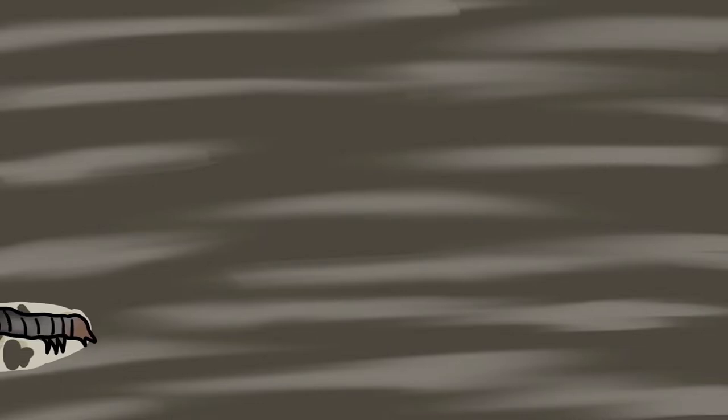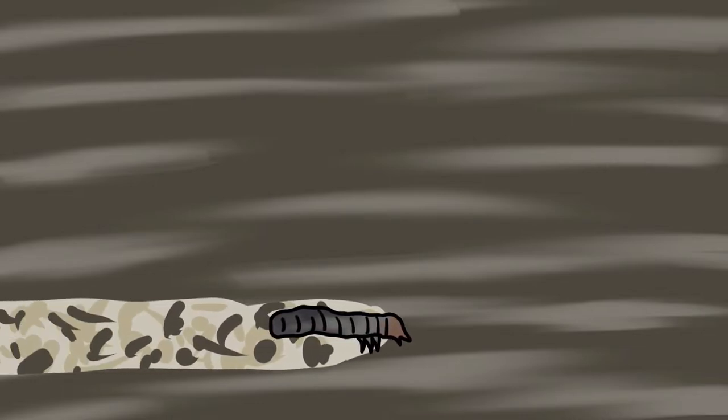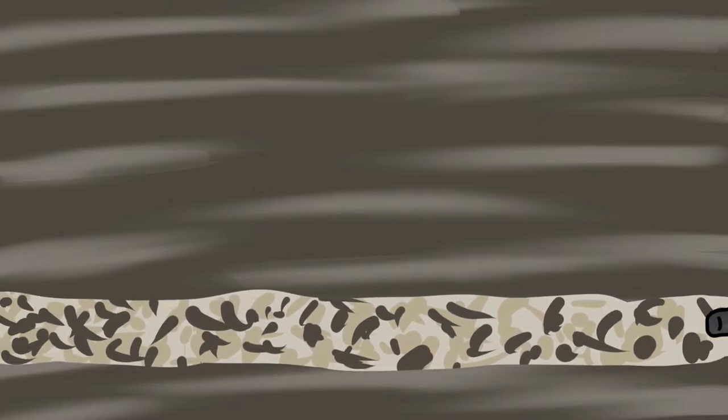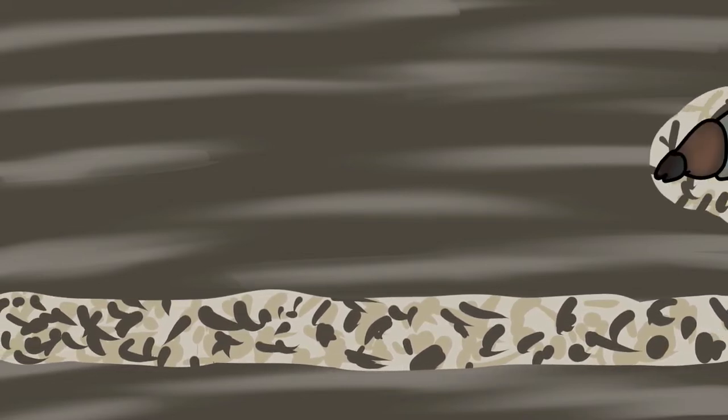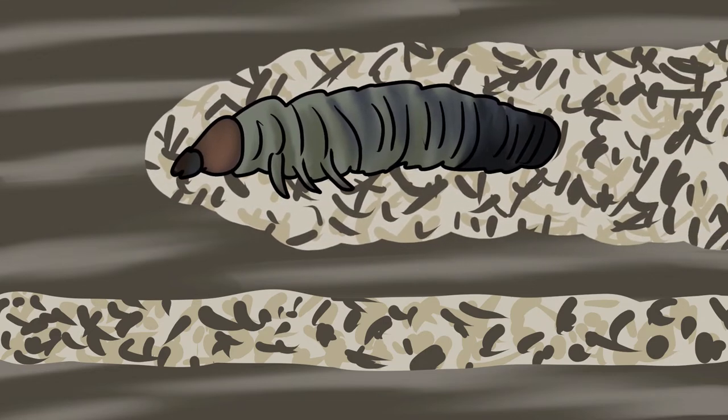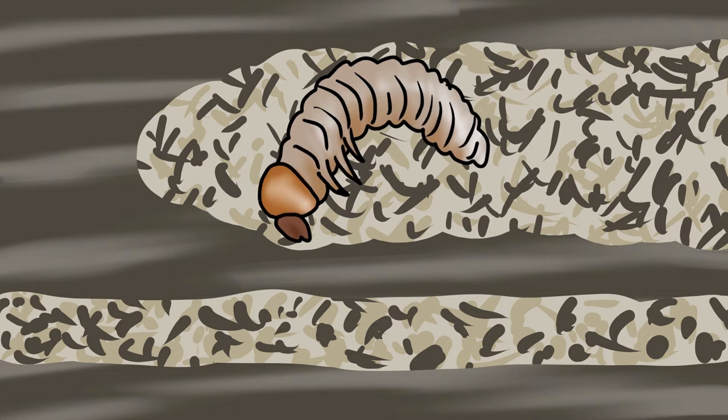Like many of its relatives, this Lesser Stag Beetle larvae will develop within the ash stump, feasting on the rotting wood. Others will be feeding on common beech and apple tree stumps. The egg this larvae came from was laid early in the season, so it'll only have to spend one winter in the wood before it's ready to pupate into an adult.